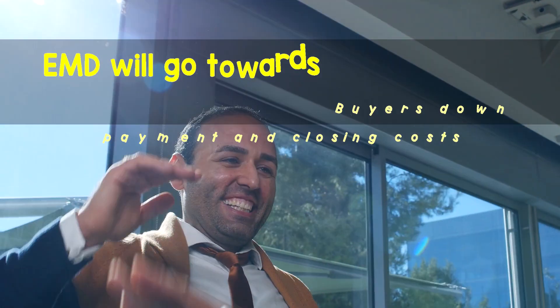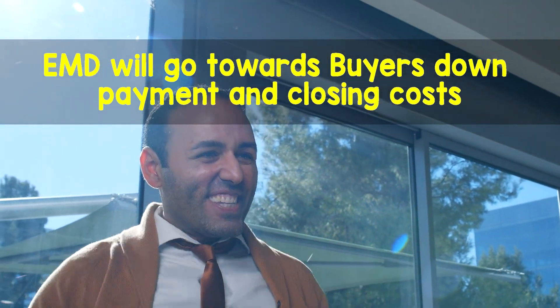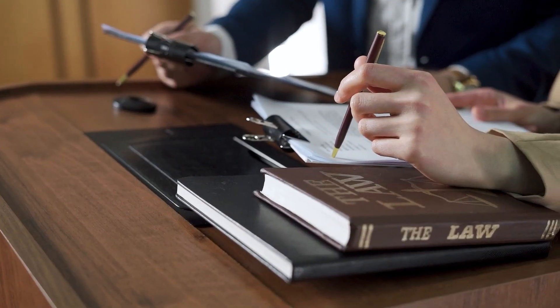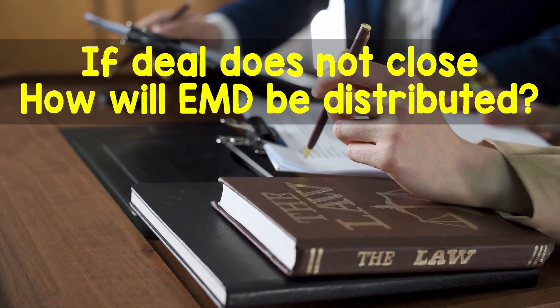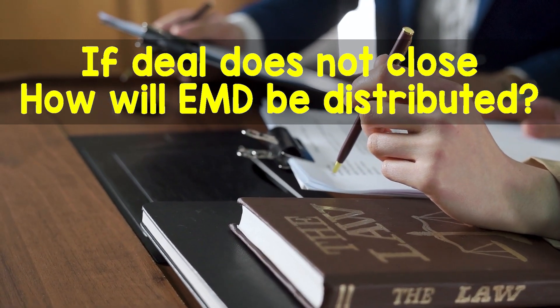Assuming all goes well with the transaction, the EMD will go towards the buyer's down payment and closing costs at closing. If the deal doesn't go to closing, then depending on the reason will most likely determine how the EMD is distributed.